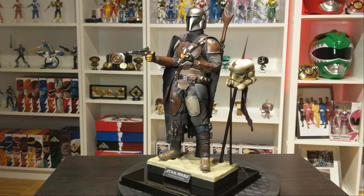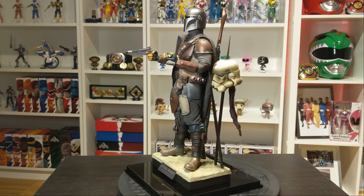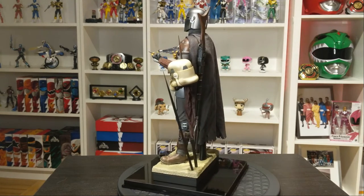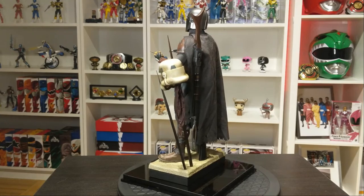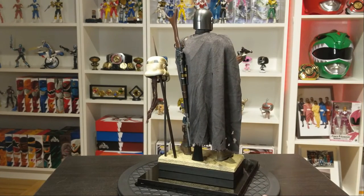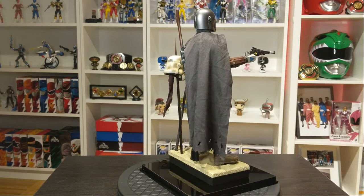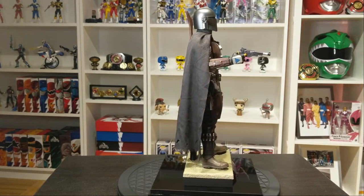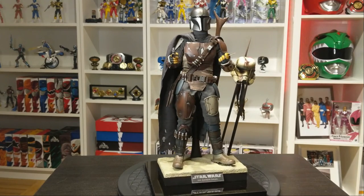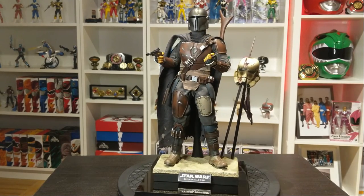Alright, so I've had this figure out of the box and on display for quite a few days now and I have to say I am truly impressed. The way the details of the paint apps are, the cape, the weaponry — everything about this figure is just set up perfectly in my opinion. It's great how he has swappable parts and the fabrics under the armor are excellent.